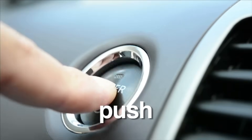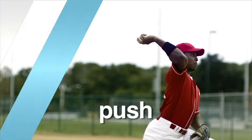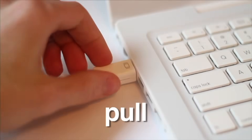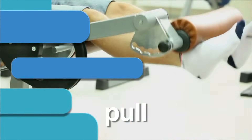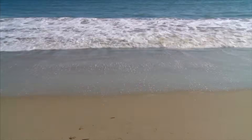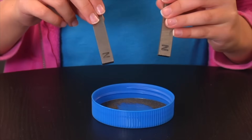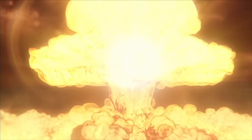Every force is either a push or a pull. Pressing a button and throwing a baseball are all examples of a push. And plugging a wire and lifting objects are examples of a pull. These push and pull forces exist throughout the universe and help to shape and change our world. For example, the moon pulls on the oceans, causing low and high tides. A magnet pulls iron particles towards it. And a nuclear explosion pushes objects out with tremendous power.